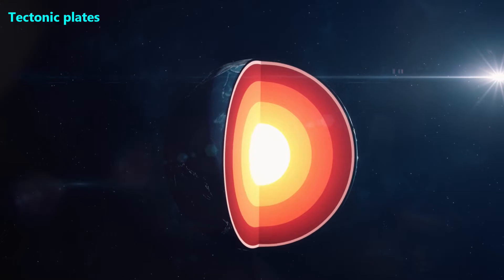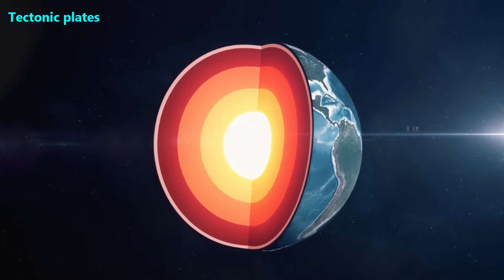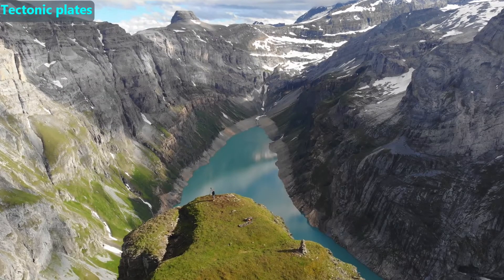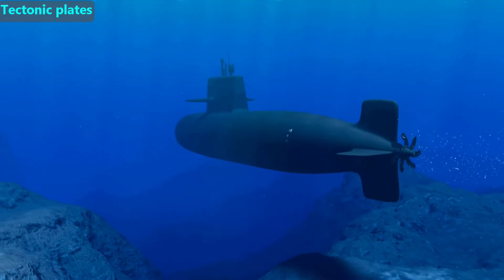To understand tectonic plates and how they affect the Earth's surface, we first need to know where they are. If we could look inside the Earth, we would see many layers like this. For this video, we'll focus on just three layers: the crust, the tectonic plates, and the rest of the mantle. The outermost part of the Earth is called the crust, and that includes everything from the biggest mountains to the deepest ocean floor.